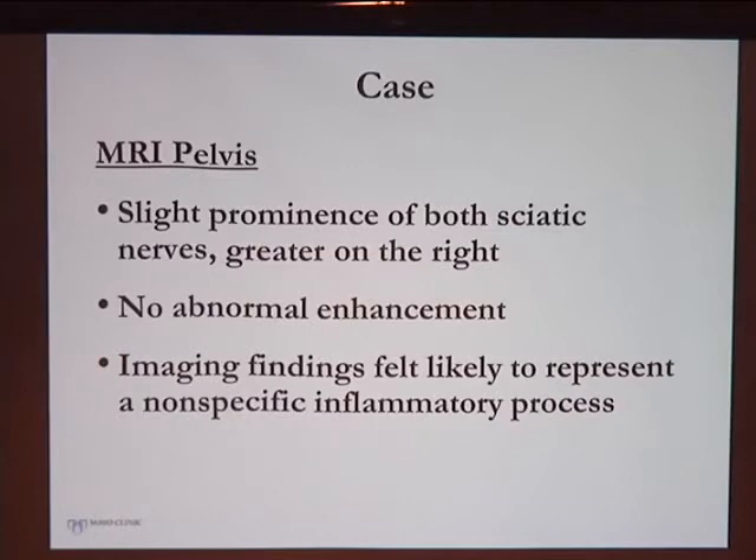We also did imaging using a 3T MRI used clinically by the peripheral nerve group. We have a peripheral nerve radiologist, Dr. Kim Imrami, who has helped develop specialized coils placed directly on the area of interest to improve resolution. She noticed slight prominence of the sciatic nerves greater on the right, compatible with the clinical scenario. In her experience it looked like a nonspecific inflammatory process — not cancer, and not a specific inflammatory disease such as sarcoid or CIDP.